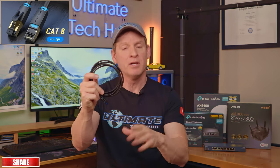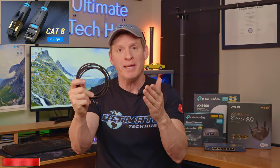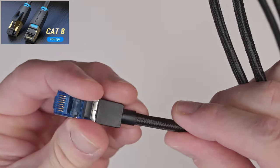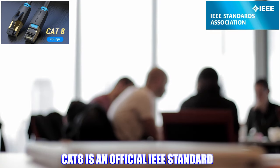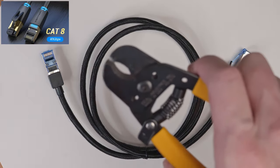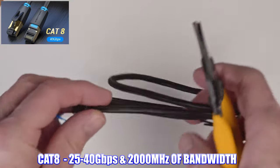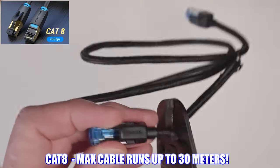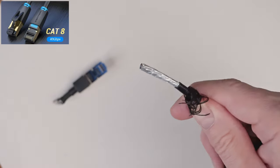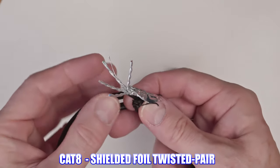Then there's Cat8, also known as Category 8 Ethernet, which is the undisputed champion when it comes to speed, bandwidth, latency, and jitter. Cat8 is an official IEEE standard, unlike Cat7. Cat8 speeds are between 25 and 40 gigabits per second with an astounding 2000 megahertz of bandwidth, and a max installation run of 30 meters or 98 feet. Cat8 also has fantastic shielding — inside the cable you'll find shielded foil twisted pair, which is fantastic for reducing attenuation and crosstalk.